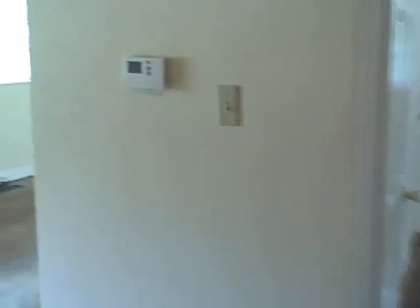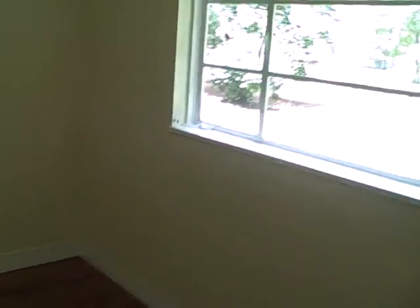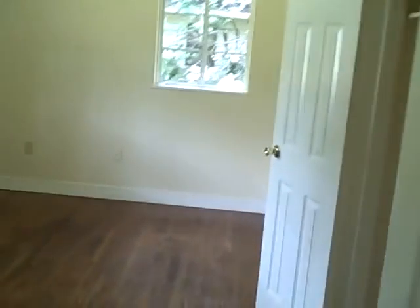We just put a brand new central heat and air system in here, so it should be plenty enough for this nice size house. You can see another bedroom on the front of the house with nice walk-in closets — two right here. The other bedroom on the front of the house has nice two windows and another walk-in closet.